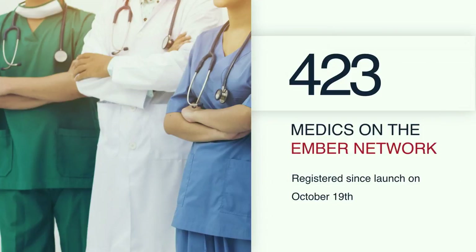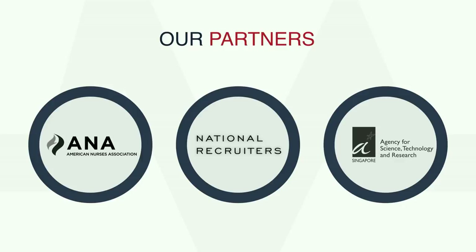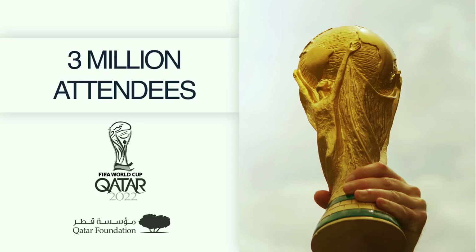We launched our app three weeks ago and now have 423 medics already registered on our platform and ready to save lives. Through our partnership with the American Nursing Association and national recruiters, we are expanding our medics network. And with ASTAR, we are making our first international live pilot in Singapore.